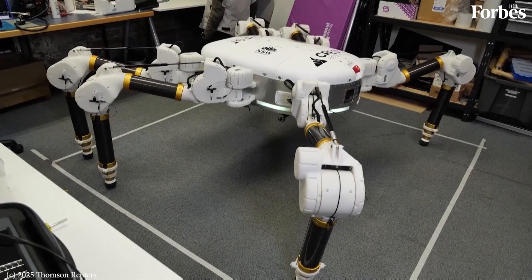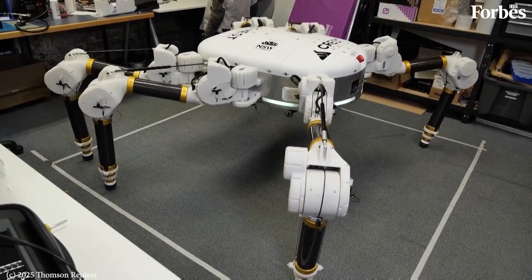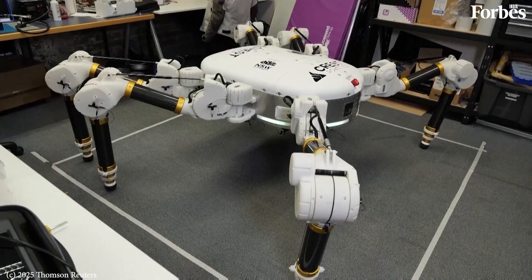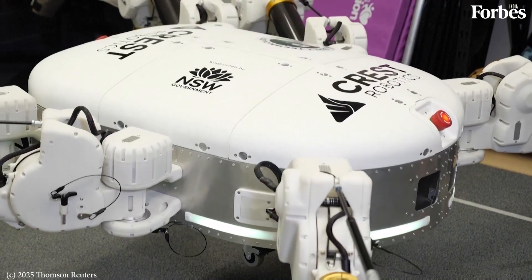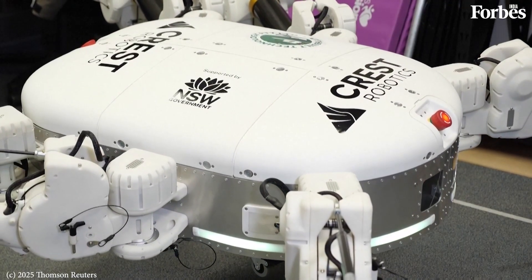This is Charlotte, a spider-like, semi-autonomous prototype robot that its creators say could revolutionize building here on Earth — and one day, even on the moon.